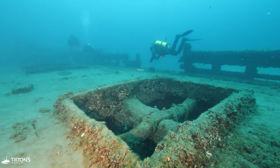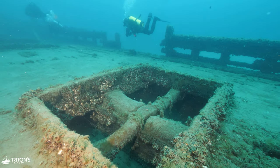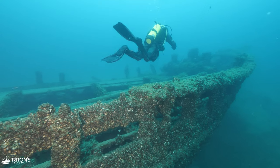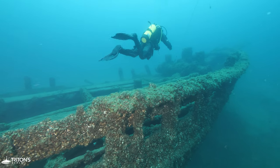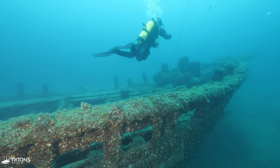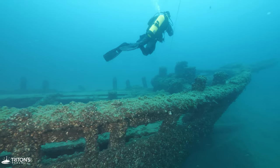Discovered in 1957 by a group of divers, the Williams sat quiet and alone on the lake floor for almost a hundred years. She is a memorial site for the sailors that lost their lives here in 1864, but it's also a favorite wreck dive in the Port Sanilac Underwater Preserve.